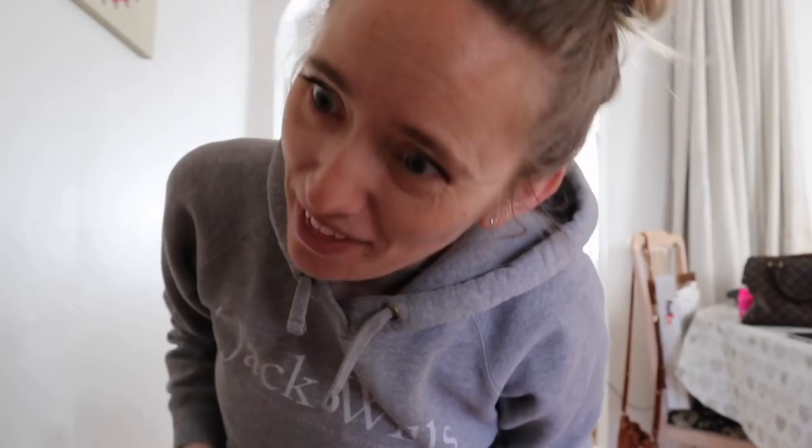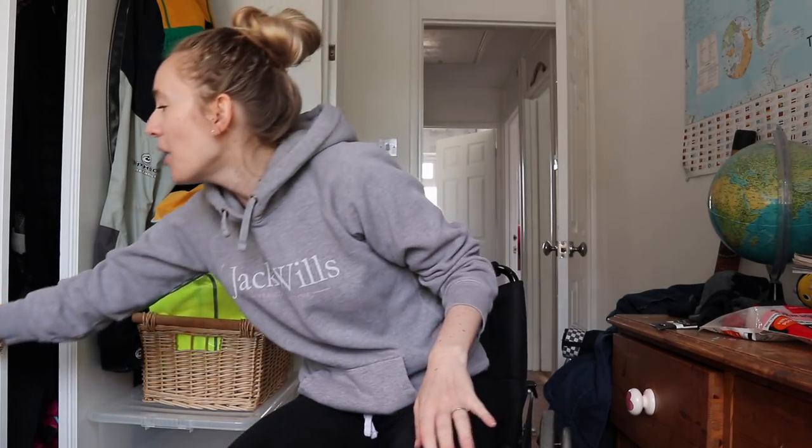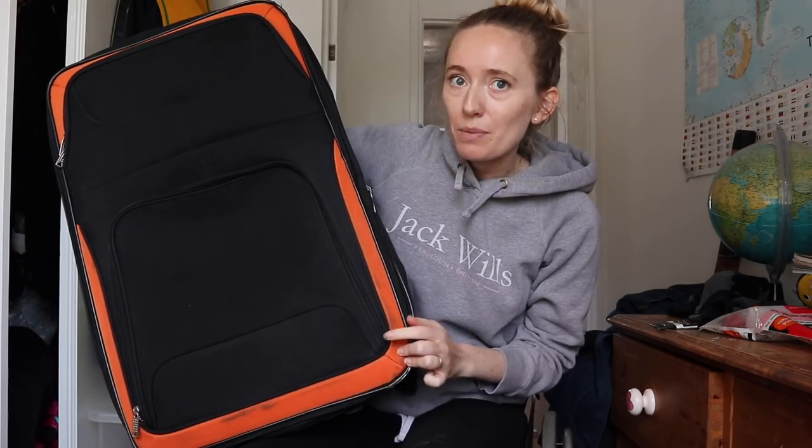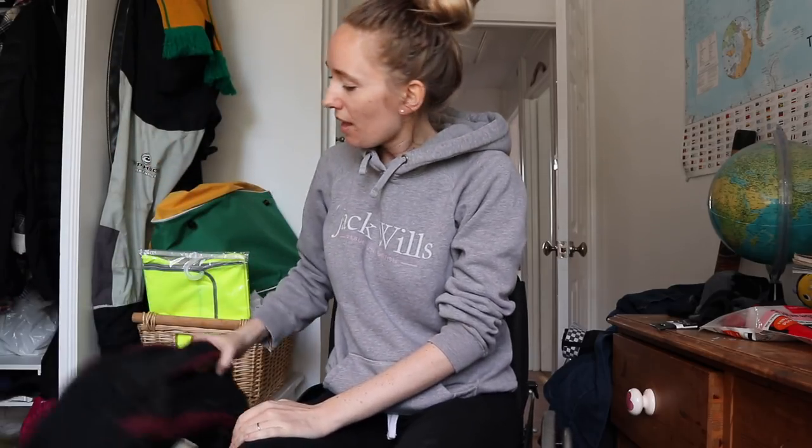Let's go upstairs and start packing. This room is our spare box room but it's got loads of storage, which is amazing. Let me show you our suitcases - it's me, Sean, and DB, so you might be interested to know how we travel with me in my wheelchair and Sean having to carry everything. The first case we're taking is this little number we bought back from Australia from the Reject Shop.